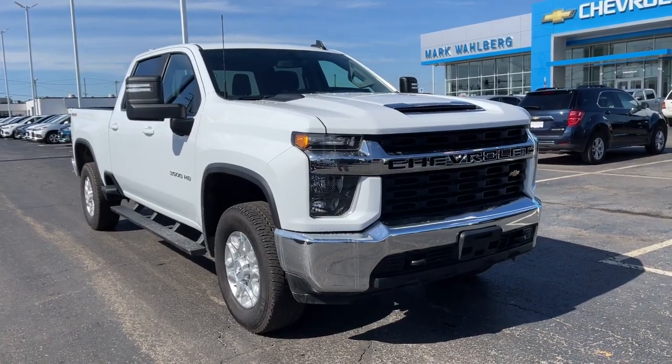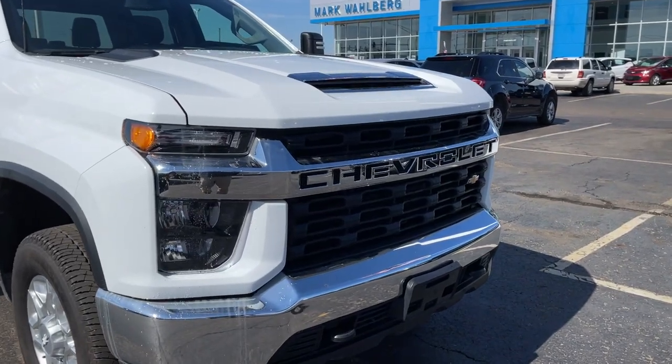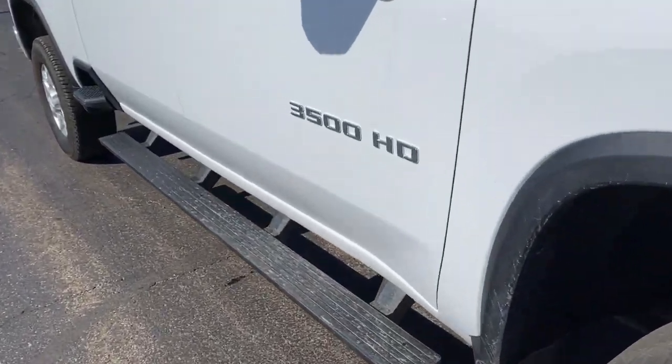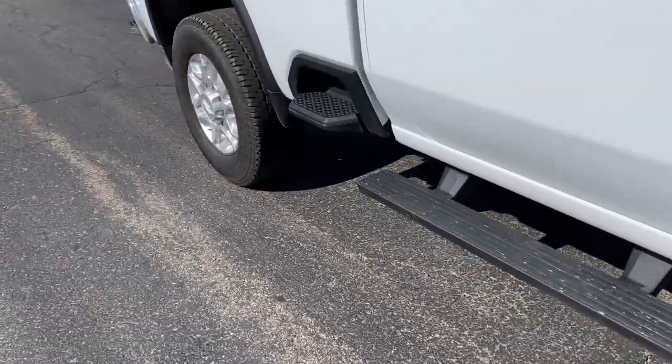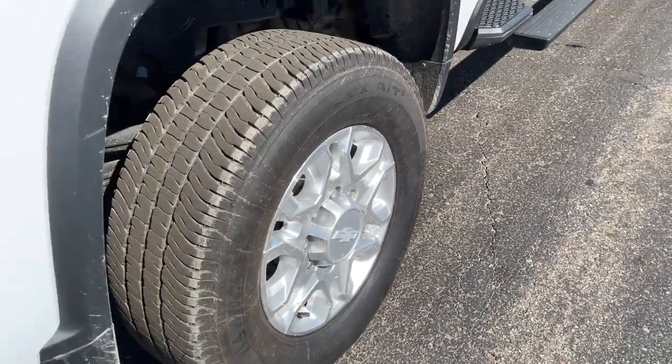Get acquainted with the 2020 Chevrolet Silverado. With less than 20,000 miles on the odometer, this vehicle stands out from the rest. Aim higher than ever in the all-new Silverado pickup, the truck that digs deep to give you more of what you want and need.